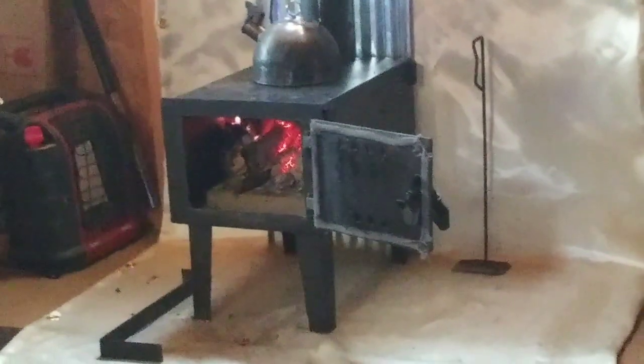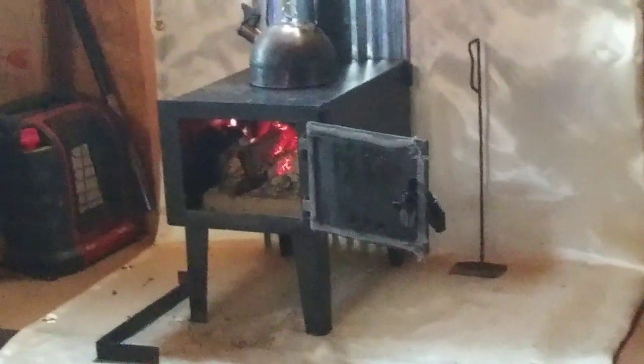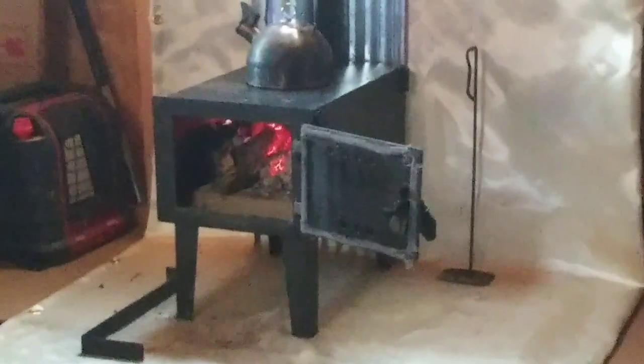I would never walk away from this firebox with it open like this while the fire's burning. I'm inside the tiny house - if I have to step out, I close that door completely because you don't want to turn your back on a fire. This is wonderful, it's working out absolutely perfectly. Now it's on to finishing the walls - that'll get done when I have the money to finish it. First I just have to get the rest of the insulation up and then as money and time permits I will finish the rest.